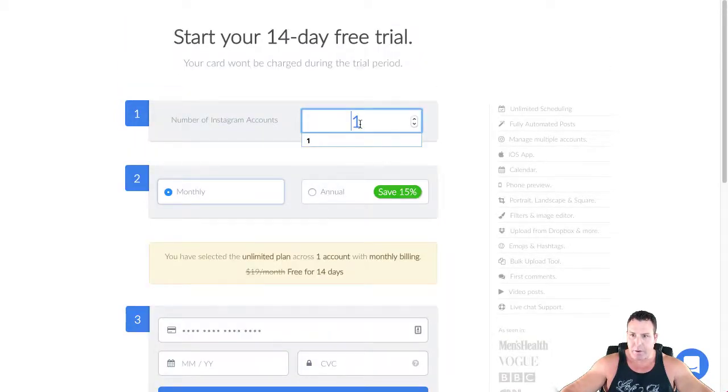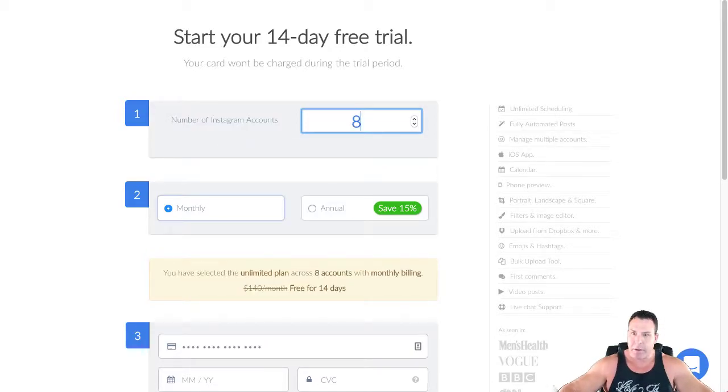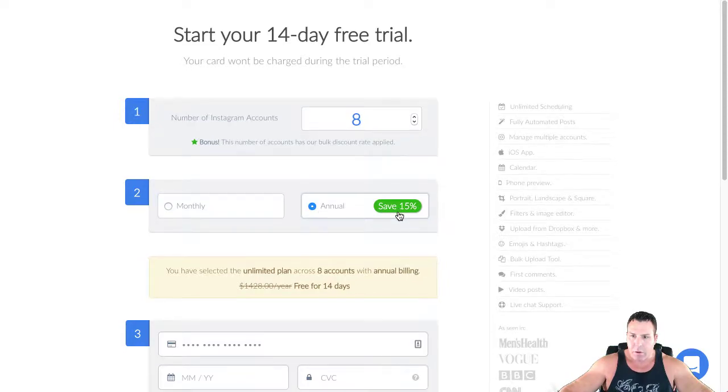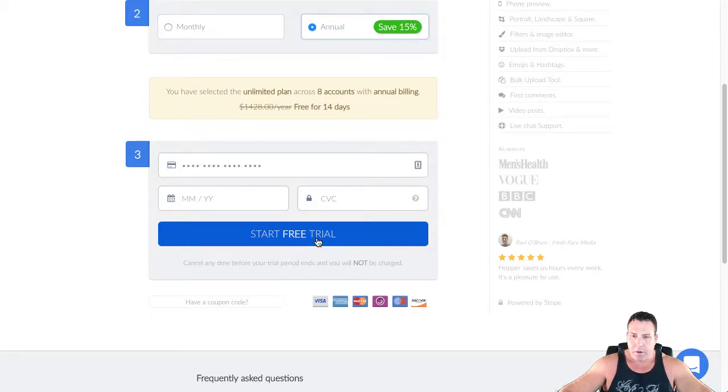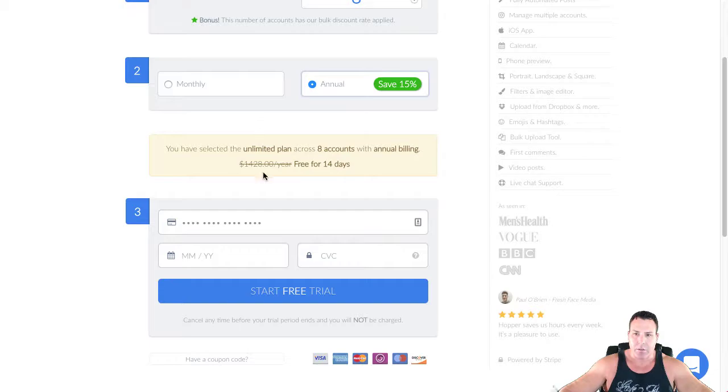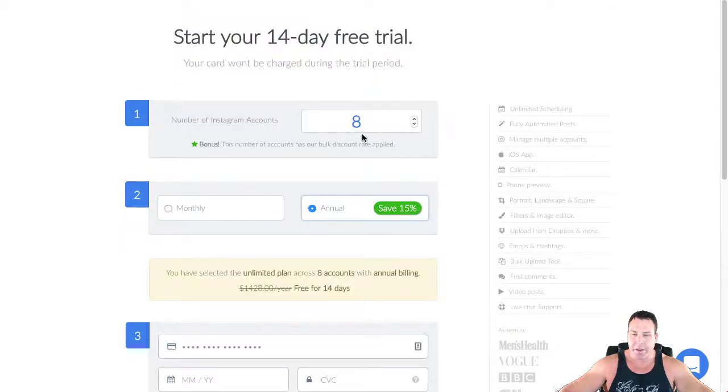In my case I bought eight accounts and paid annually to get a bulk discount. You put your credit card in and ultimately it came out to about $1,428 — that's what was charged on my card, so I paid $1,428 for eight accounts on an annual plan.